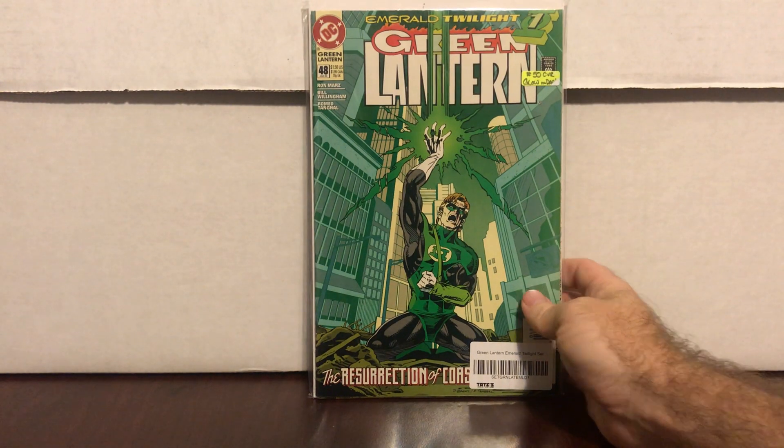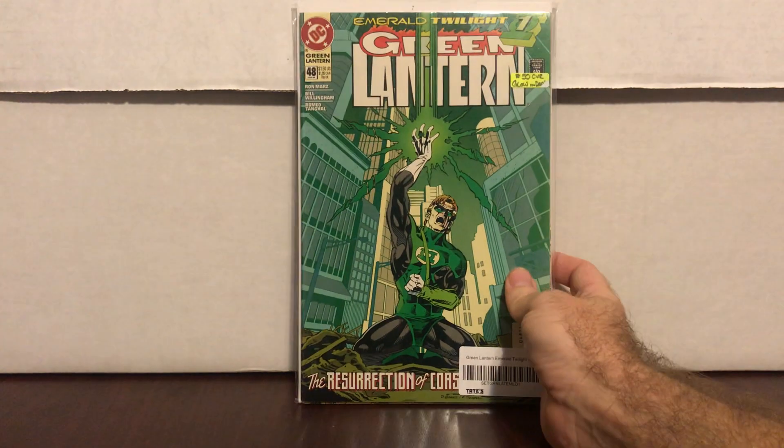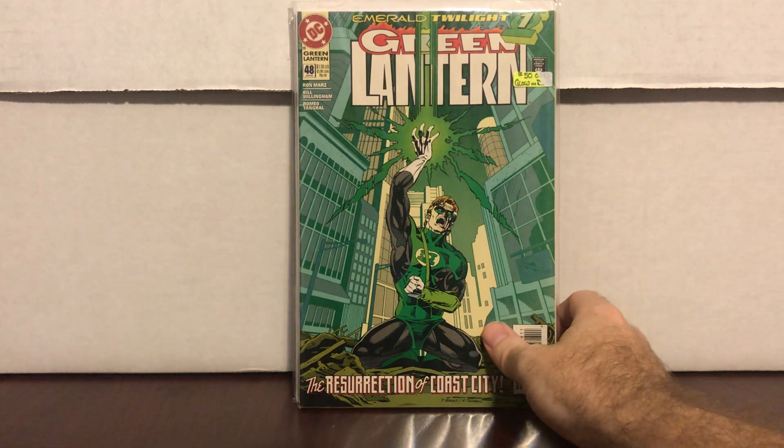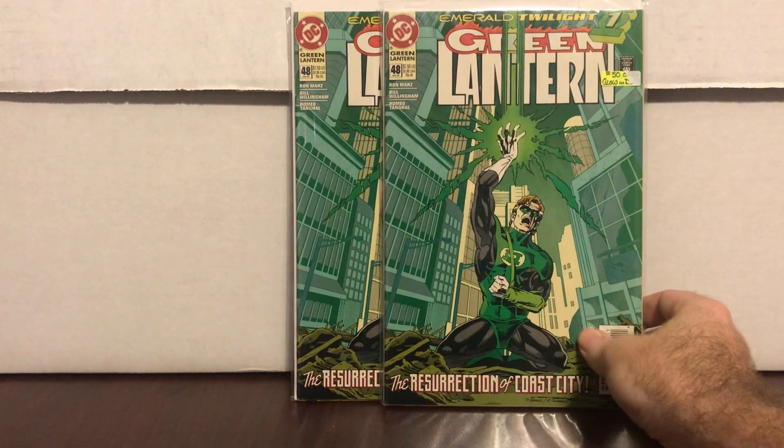Those are basically the highlights from the tent sale. Inside the store, everything was half off. Green Lantern 46, 48, 49, and 50 — four comics — had a $20 price tag so those four were $10. Right now with the rumors of Kyle Rayner and Green Lantern, that's definitely a good buy. And I got two sets — the Emerald Twilight set and number 46 for $10 each. Can't go wrong.